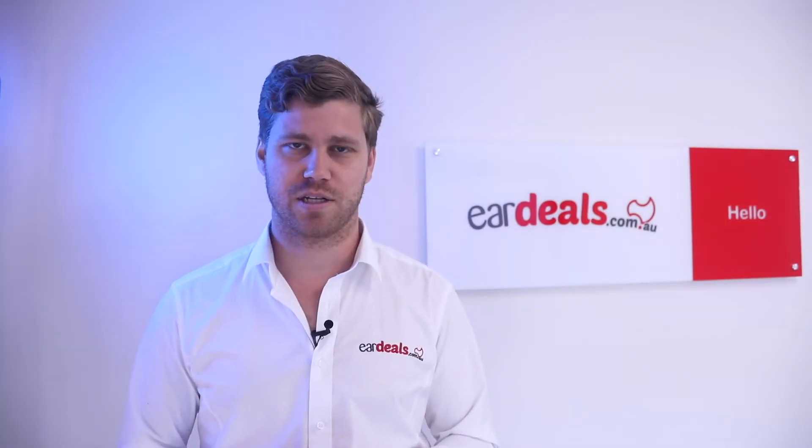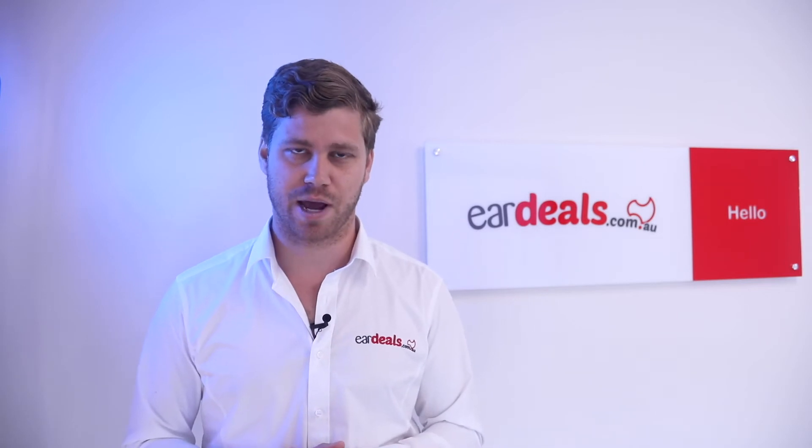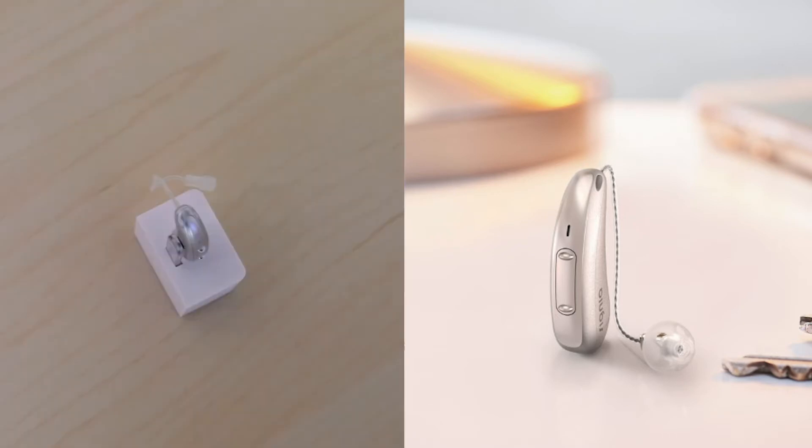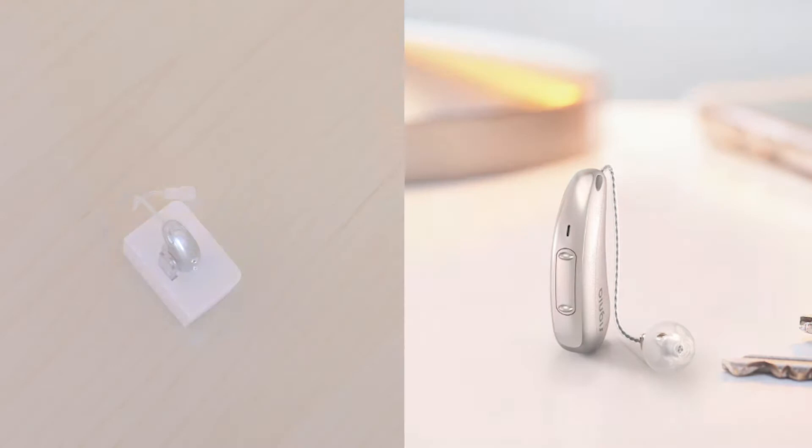The Signia Charge and Go X is a flagship device within the Signia range and one of only a few rechargeable devices available through Signia. It's been a highly popular device which has had many upgrades over the years.